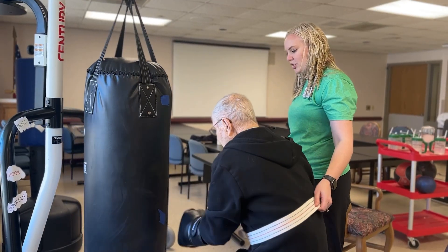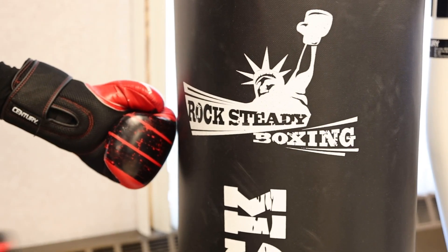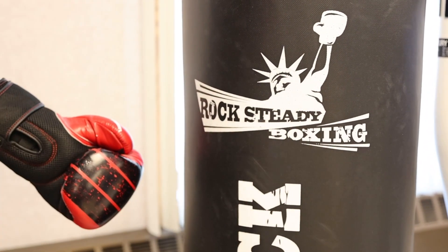With Rock Study Boxing we have three sections. The first section is the heavy bag. The benefits for Parkinson's are that it helps with gait and balance because they're moving up and down on the bag, as well as core.